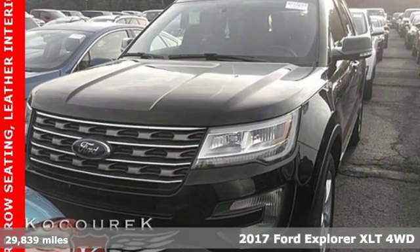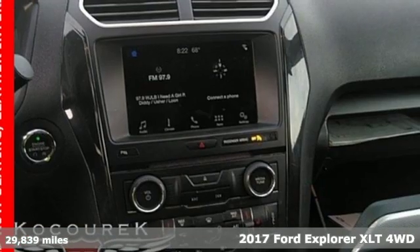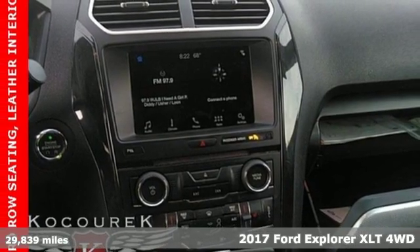It's a 2017 Ford Explorer. Ford, where tradition meets innovation. It comes with great features you'll love.